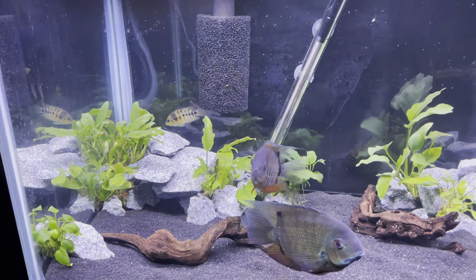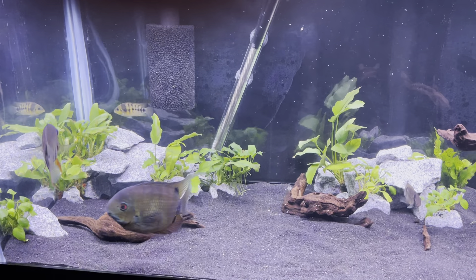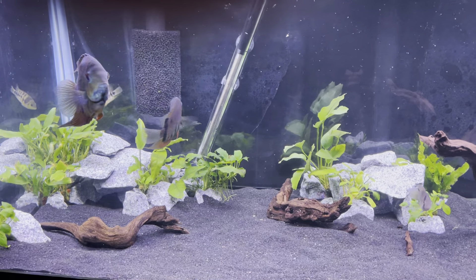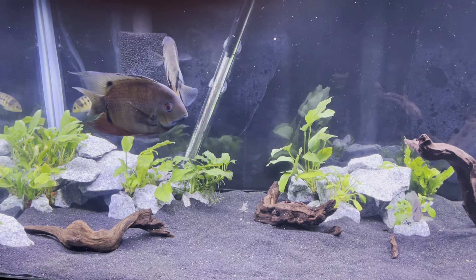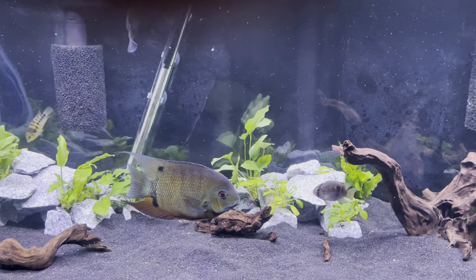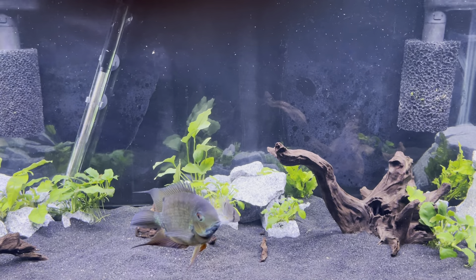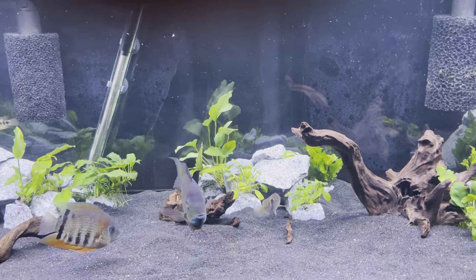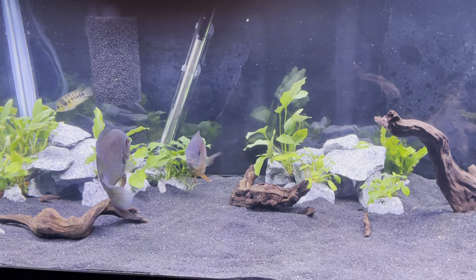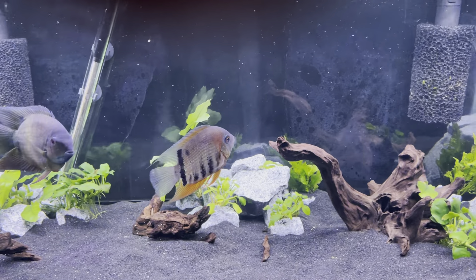I'll be getting a clip out of my other 125 that I set up — I've got an oscar in there now. I also have a 55 set up that's kind of my bully tank right now. I've got an electric blue acara that killed a salvini, a gold saum that was trying to attack my new oscar, and a green severum that was also attacking my new oscar. Those guys are all together and they actually get along, but the colors on that little rotkeil are just starting to come out really nice even though he's pretty small.